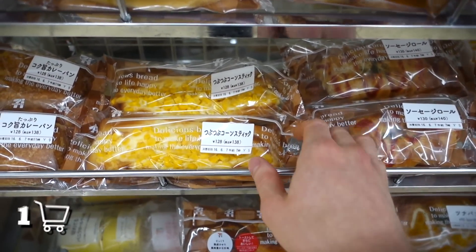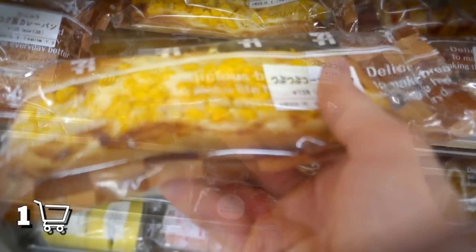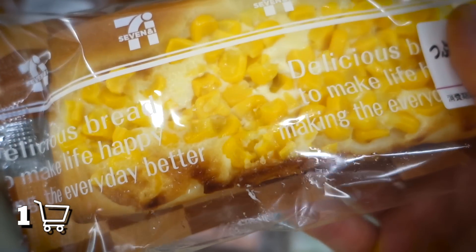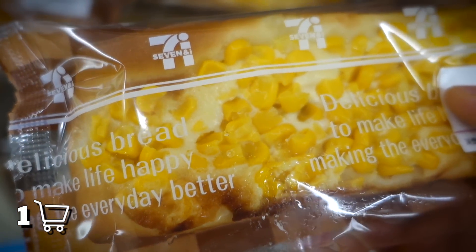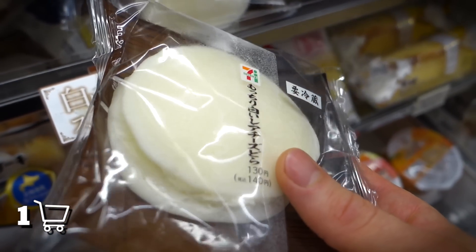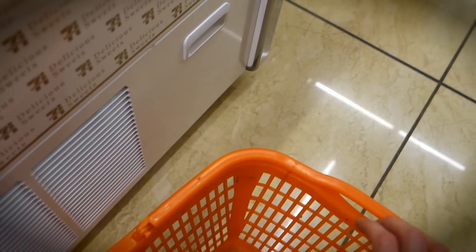What's next? It looks like we got some kind of cornbread over here, but this is not like any cornbread I have ever seen. Check out this text on the bag: "Delicious bread to make life happy, making the everyday better." That's a pretty inspirational quote right there. Now check this out — this is a rare cheesecake pancake puff, and I love myself some cheesecake, so I'm definitely putting this bad boy in the cart.